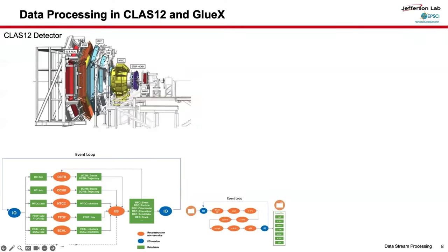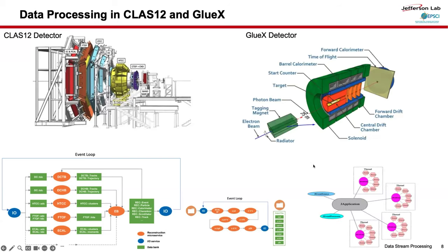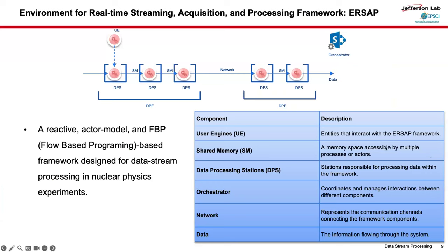This is the CLAS12 detector with its components and data processing diagram. The left side is the event reconstruction workflow and the right is for physics analysis. We also have another detector called the GREX detector, with a workflow for factory-based data processing applications. Inspired by CODA, let me introduce the ERCEP workflow. ERCEP is a powerful framework designed for data stream processing in nuclear physics — like a toolbox for handling real-time data. The components include user engine, shared memory, data processing station, orchestra network, and data.